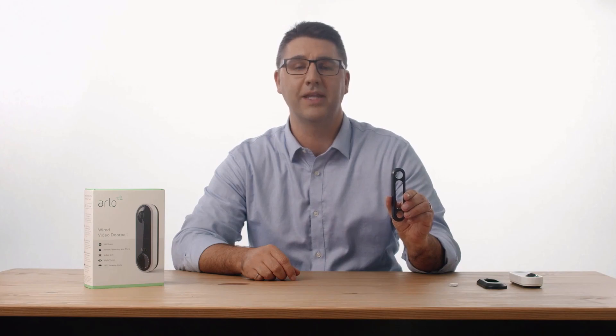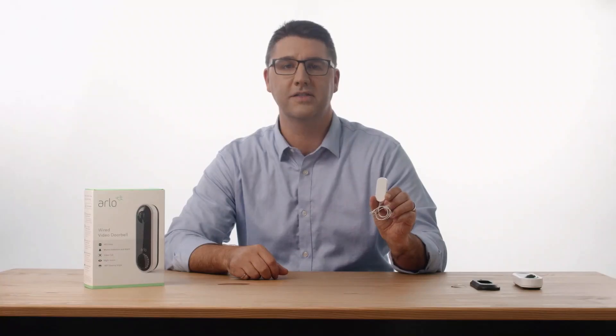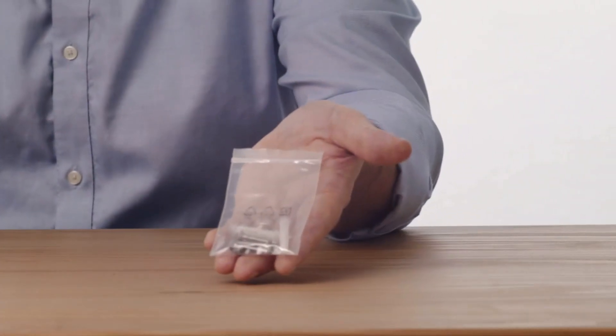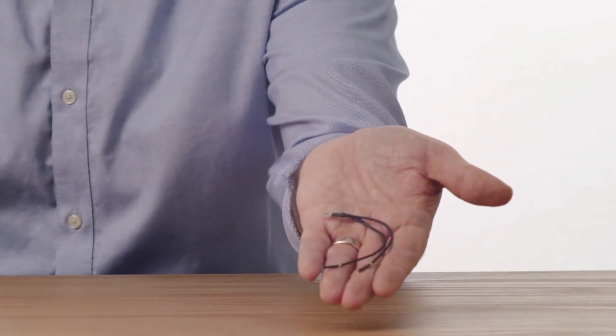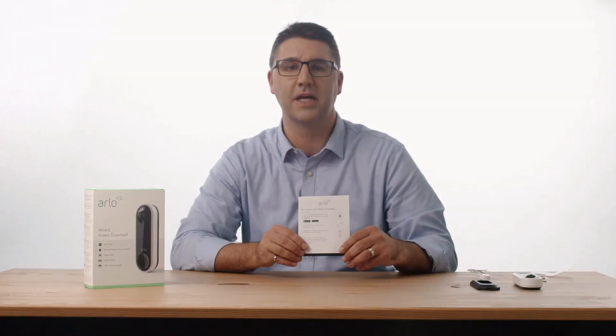Get a clearer picture — HD with HDR quality footage from your video camera ensures you see the details on your devices even in low light or bright conditions. Respond quickly: hear and speak to visitors at your wired doorbell camera with clear two-way audio, or respond with pre-recorded quick reply messages when you are busy.